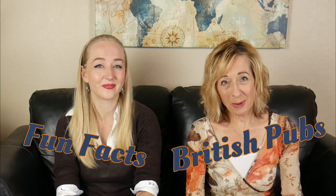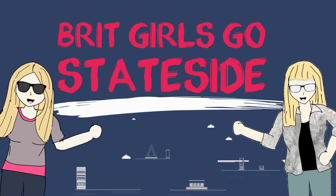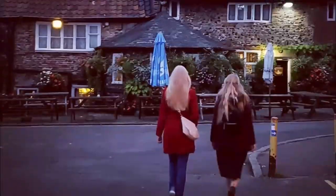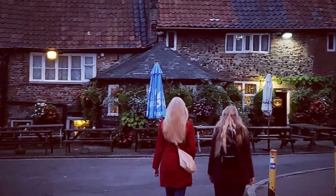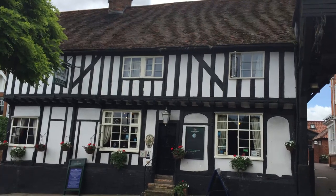Fun Facts! British pubs. Why are British pubs so charming? Well, most are housed in old buildings which are often centuries old. You get a real sense of history.